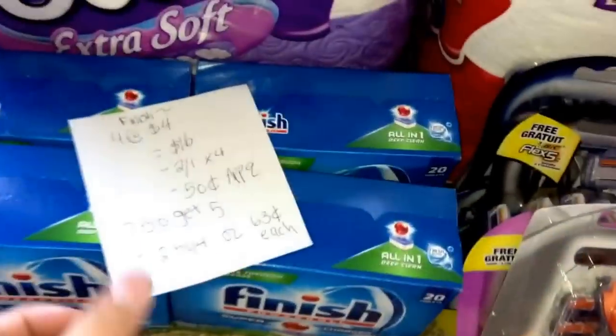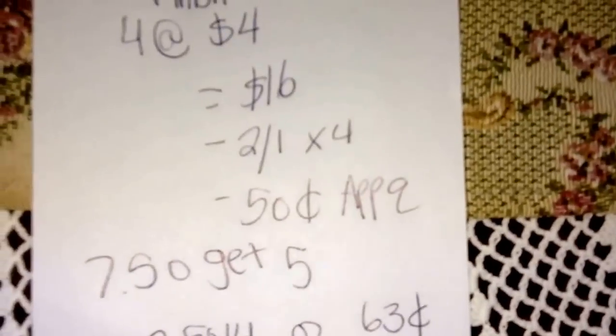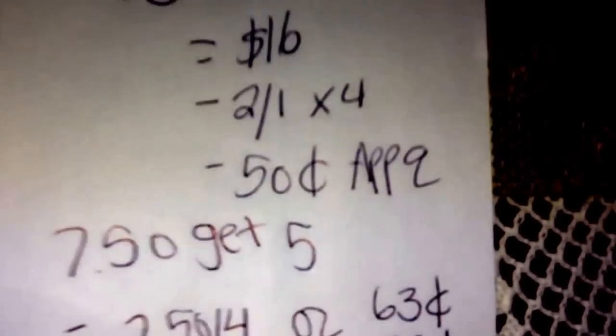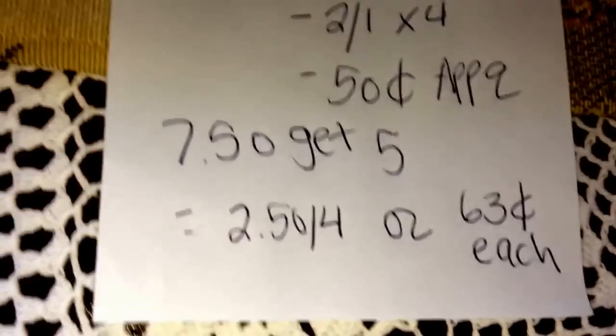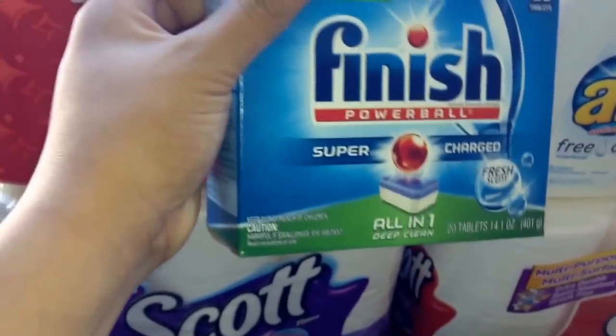Next up is the Finish — one of the best deals this week. If you buy four at $4, your total will be $16. Use four $2 off one manufacturer coupons from this weekend's inserts — SmartSource again. We got two SmartSources and one Red Plum this weekend, so pick up a bunch of papers. There's also a $0.50 coupon on the CVS app, so you'll pay $7.50, get back $5 — that's $2.50 for four, or $0.63 each. Great deal on the Finish 20 counts.